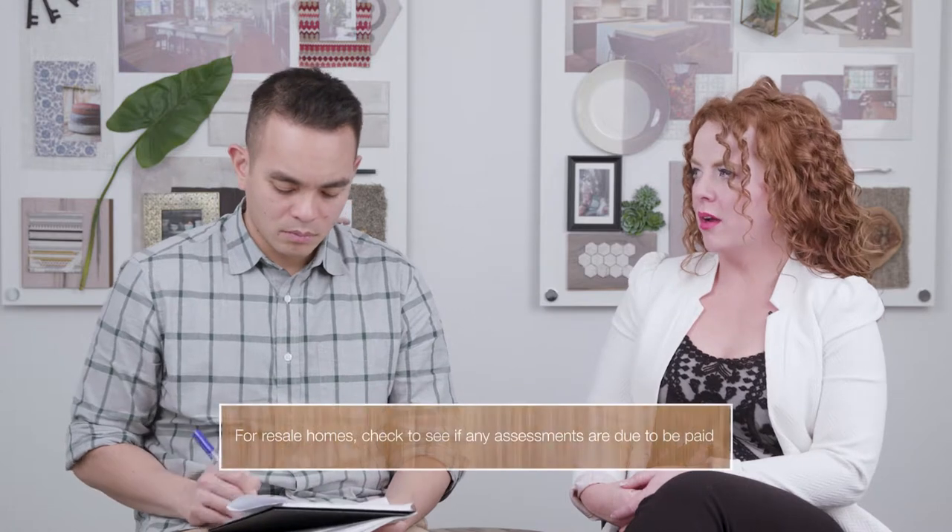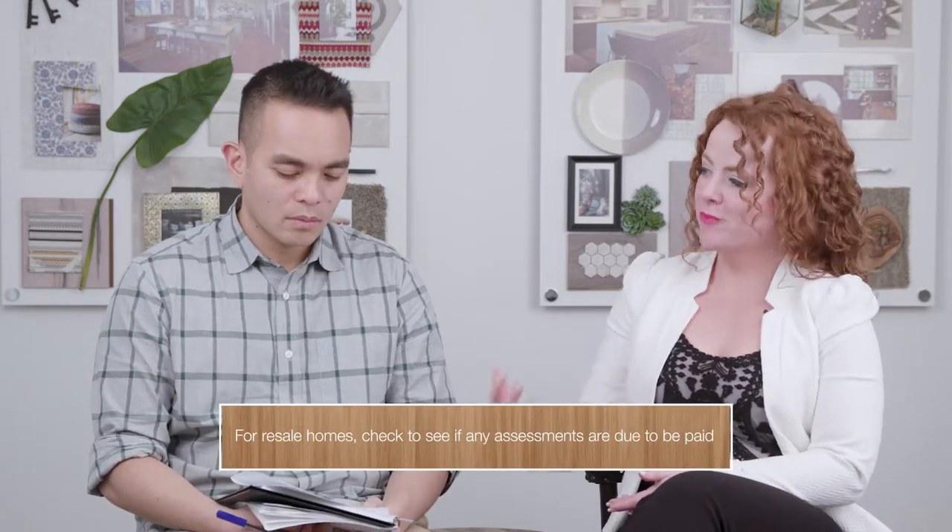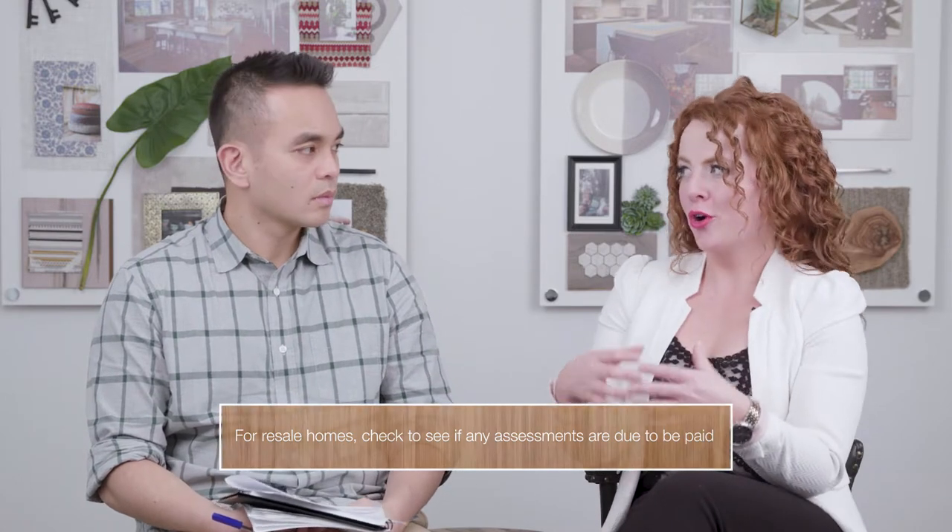Also in a resale, you may want to look at whether there are any special assessments due on that property — anything that the current purchaser is required to pay prior to selling their home.